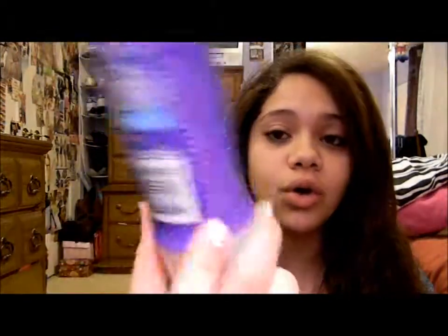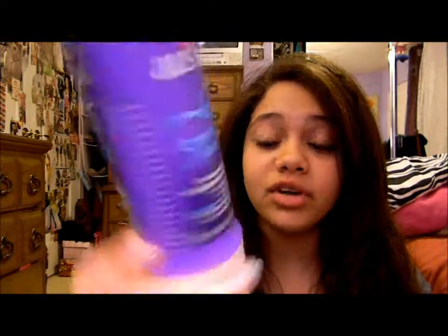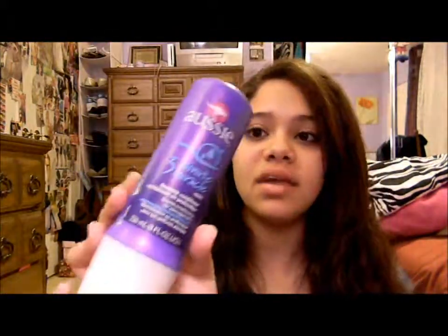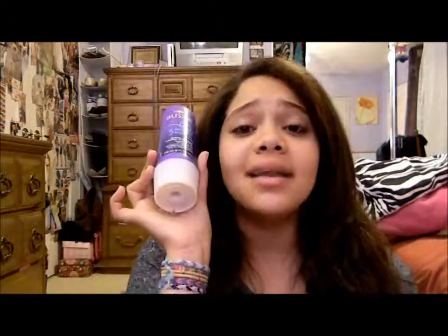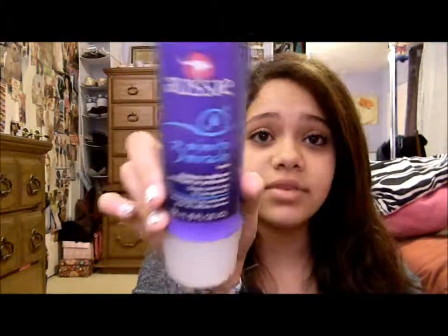Sometimes I use the conditioner that goes with this, which is the same thing — it's just in a white bottle. And then sometimes I use this: the Aussie 3 Minute Miracle deep conditioning for damaged hair. I'm sure you've seen this a million times, but this stuff is amazing. It makes your hair super soft and it's like under $5 — it's like $3. It's amazing, go check it out. So that is what I'm going to be using today because I like to use that when I straighten my hair, because it just makes it feel so much shinier and softer.